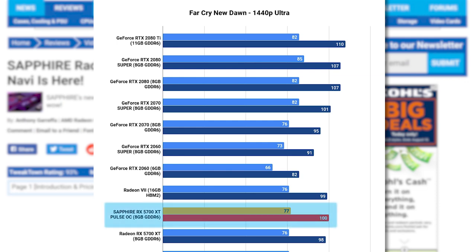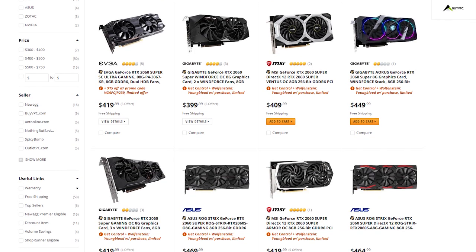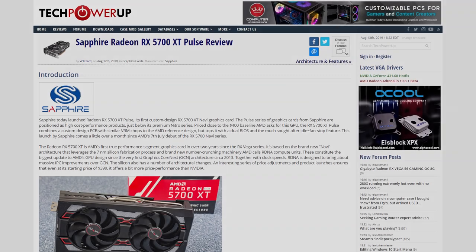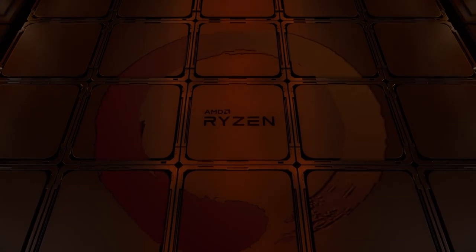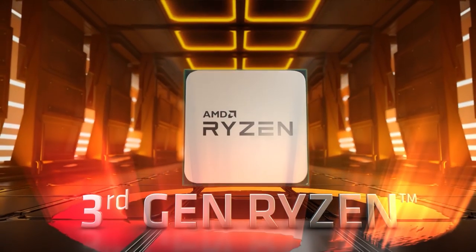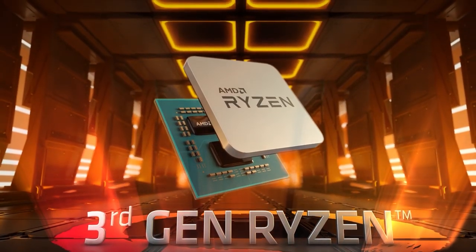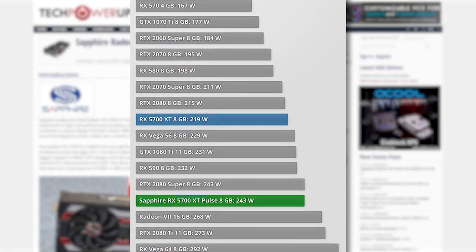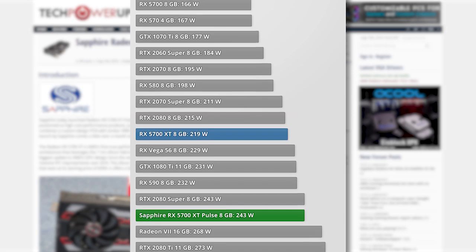Another thing to point out is just how often it gets really close to the 2070 Super sometimes, and yet it's around the same price as Nvidia's 2060 Super. One notable issue is power draw. Even though Navi is on TSMC's new 7nm process, which clearly helped third-gen Ryzen's power consumption, it just doesn't seem to do enough for AMD's Radeon division to beat Nvidia in power consumption.